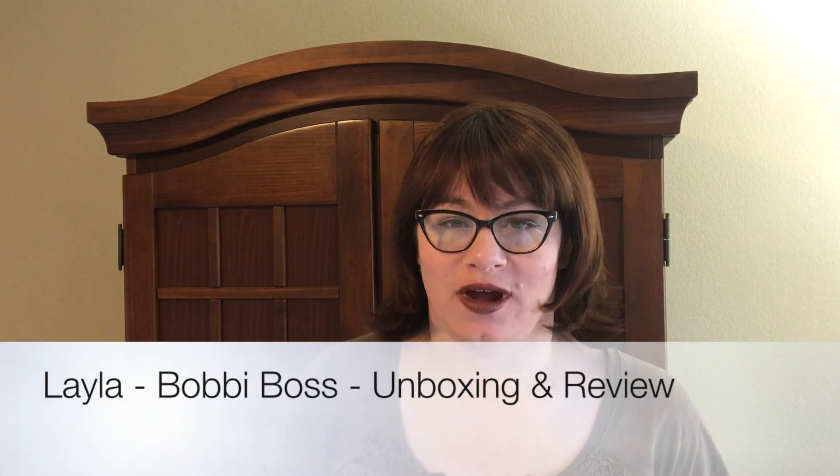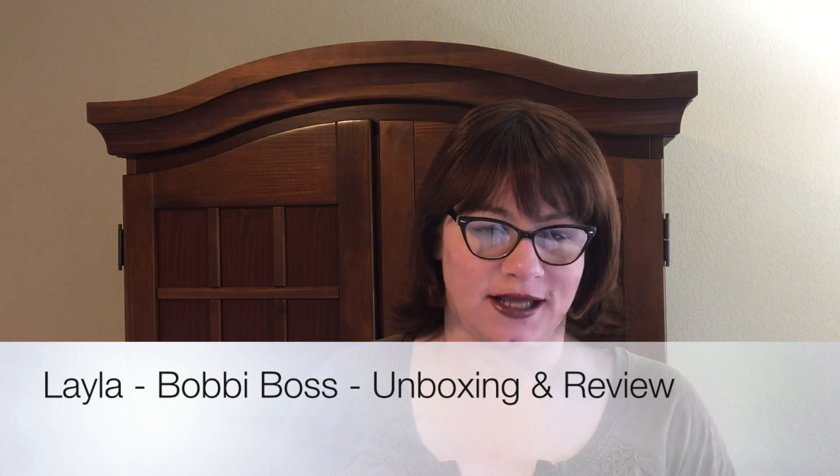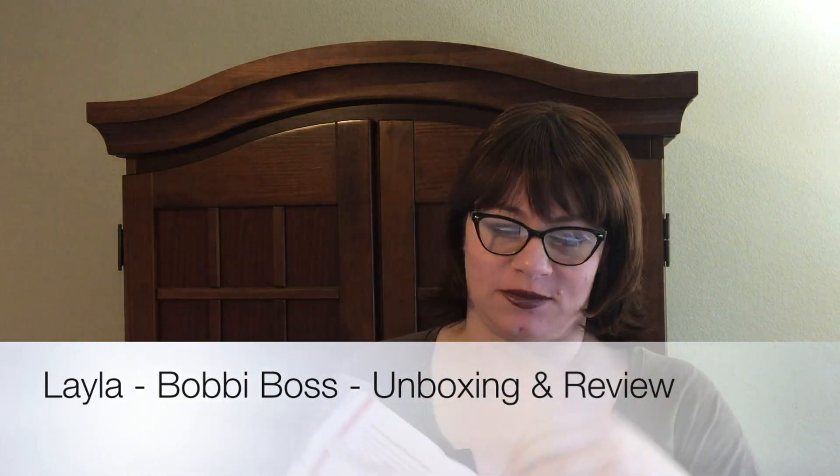Hey guys, I'm really excited to bring you another unboxing. This is kind of an unusual wig for me — it is a purple wig. It's from Glamour Tress and they ship in USPS boxes.